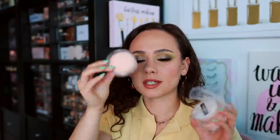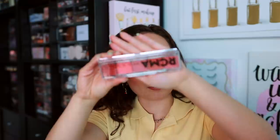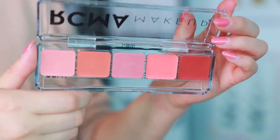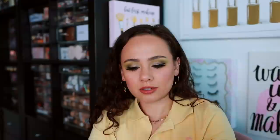They also sent me a bunch of little makeup puffs. You can get a lot of makeup artistry supplies at Camera Ready Cosmetics, so these are great to use on clients. This is something I asked for — the RCMA Makeup Cream Blush Palette number one. I don't have anything from RCMA and these are super great for travel. It's a makeup artist brand, really lightweight, tried-and-true makeup. I'm excited to play with this.